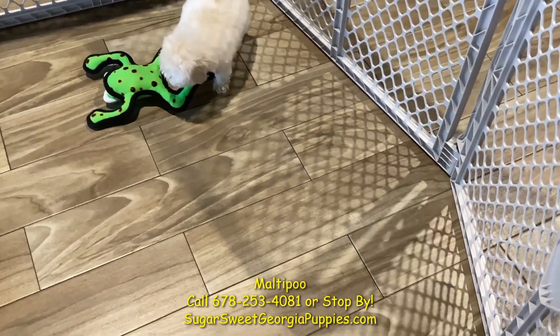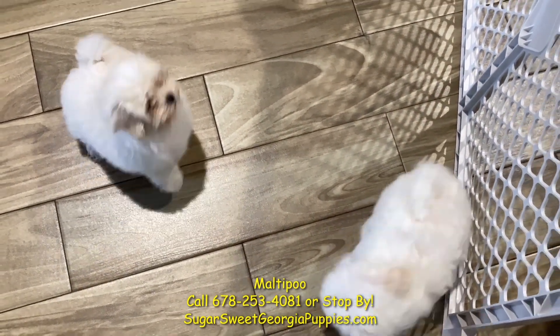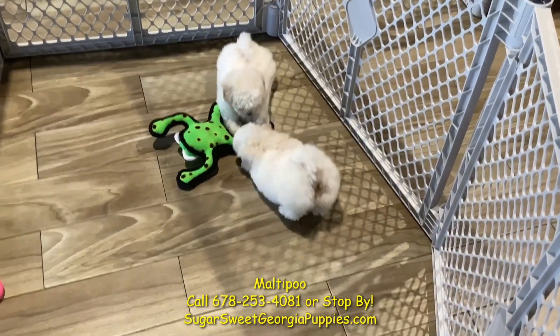If you want a Maltipoo, or if there's a debate in your home between a Maltese or a poodle, get yourself a Maltipoo and solve that problem. Come on in. Thank you.